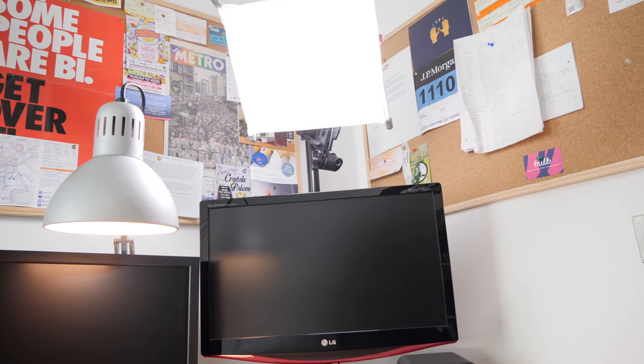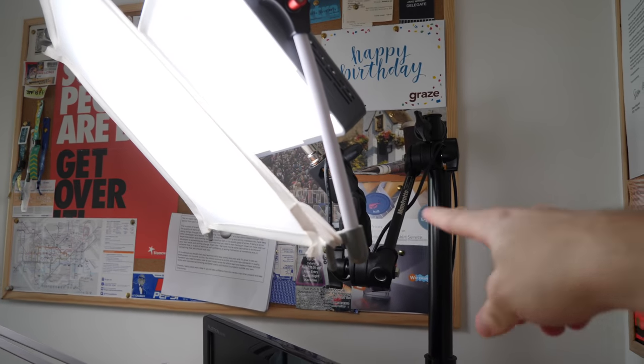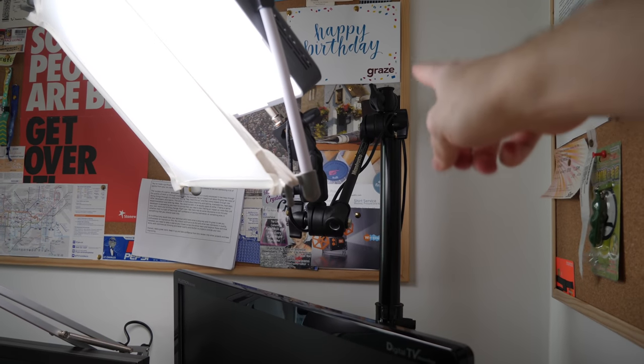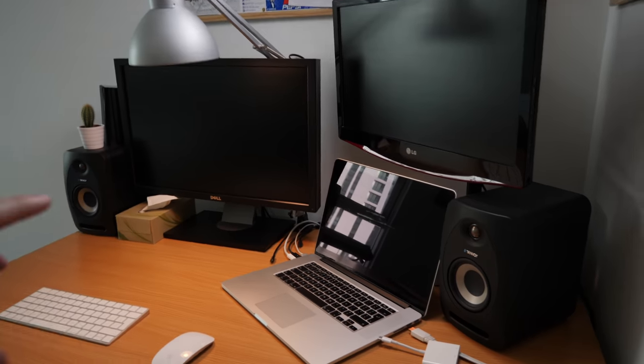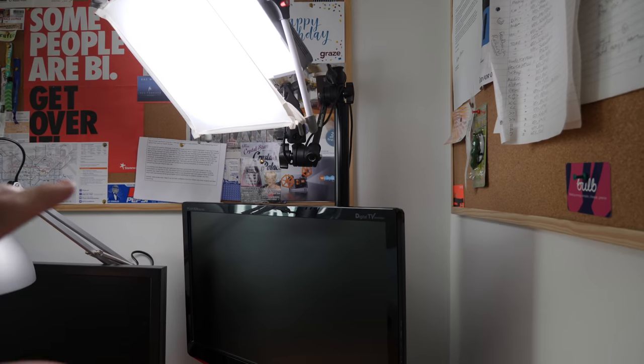Above that screen, this big glowing square, this is an aperture light. It's on a Manfrotto arm that's stuck in the top of this extra tall monitor arm. If I ever make a video where I'm sat at my desk and the camera is where my laptop is, this can light me up so my face is not in darkness.